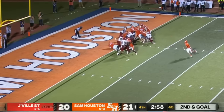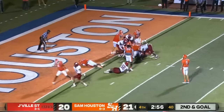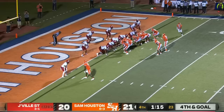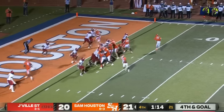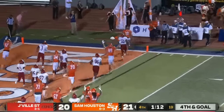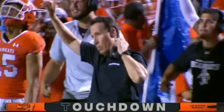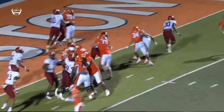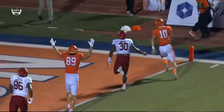On second and goal, Shoemaker hands off to Gentry — stacked up again. Third down and goal. Pinnell keeps it, he's got daylight — he's got six! They fake the jet sweep to Malik Phillips, number 19, and he just out runs the defender there.